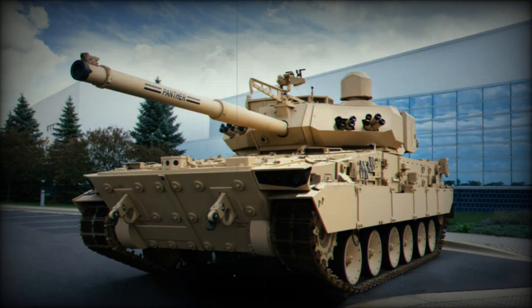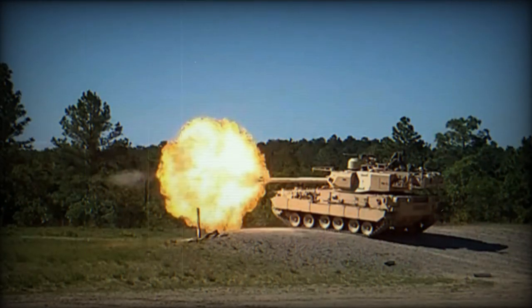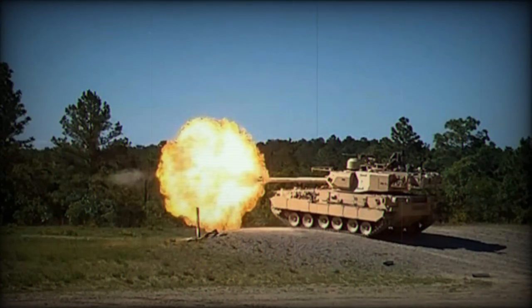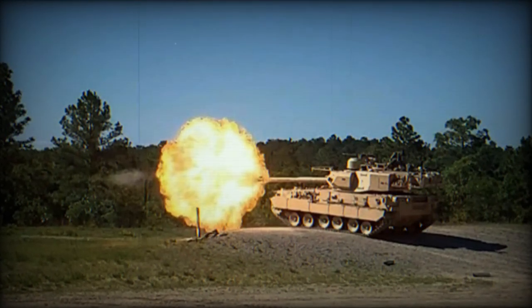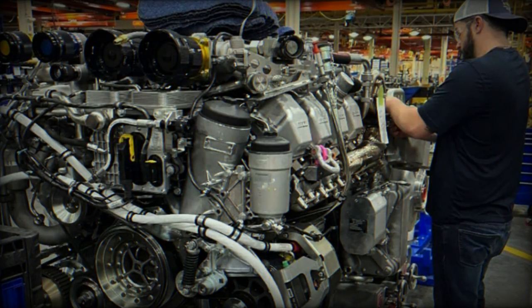Scott Hansen, Director of Defense for Rolls-Royce Solutions America, commented on this development, noting its importance for the potential partnership with General Dynamics. The MTU Series 199 engine is known for its high power-to-weight ratio and features six and eight-cylinder engines.